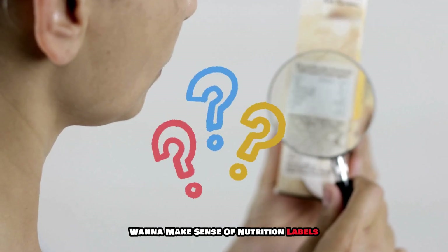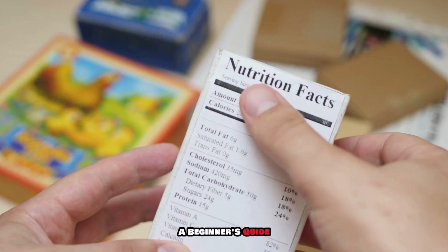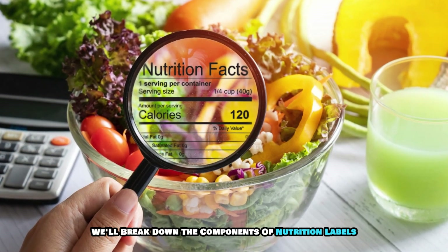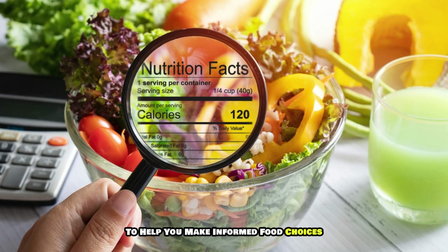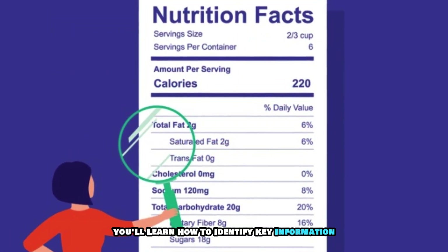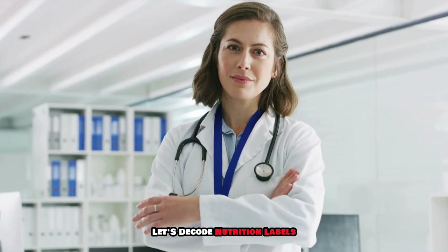Want to make sense of nutrition labels? Join us for how to read nutrition labels: a beginner's guide. In this video we'll break down the components of nutrition labels to help you make informed food choices. You'll learn how to identify key information and what to look for to optimize your diet.